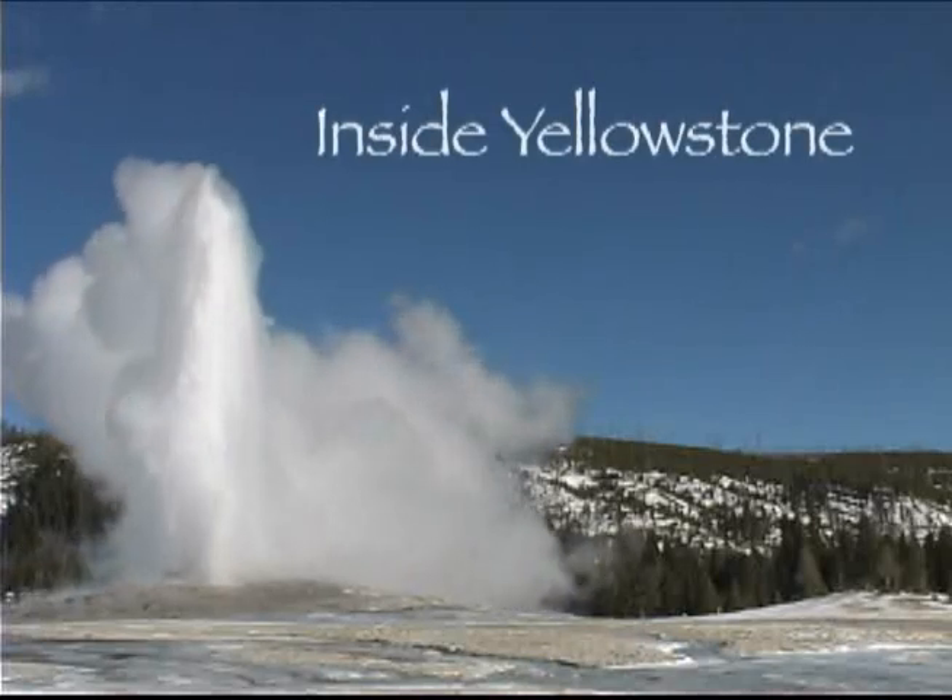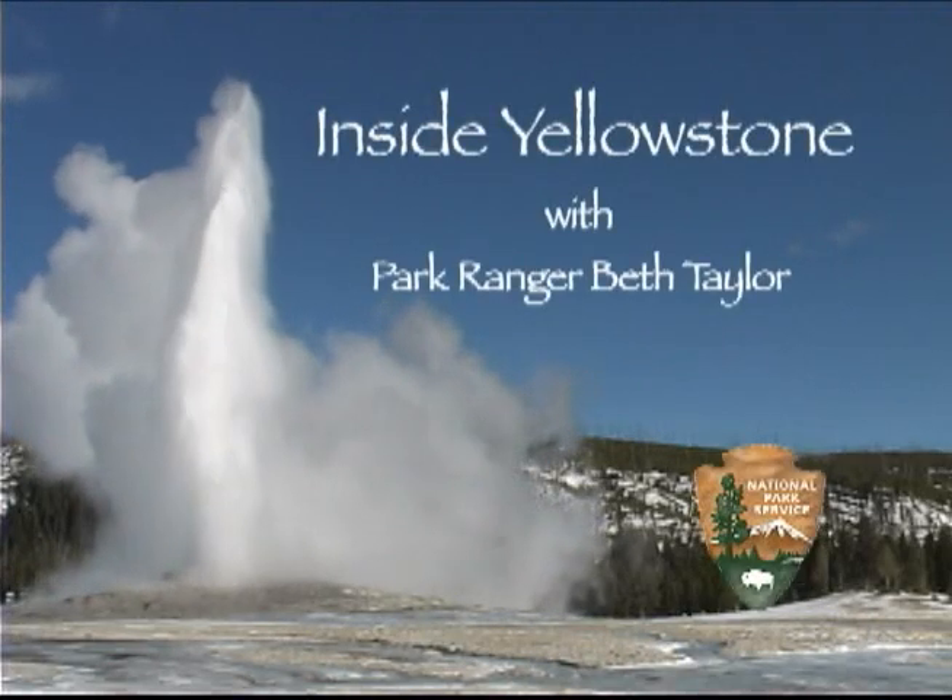You're watching Inside Yellowstone. A few miles south of Mammoth and just south of Swan Lake Flats, a short side road to the east leads to Sheep Eater Cliff. Near the confluence of Obsidian Creek and the Gardner River, Sheep Eater Cliff is an excellent example of columnar basalt.